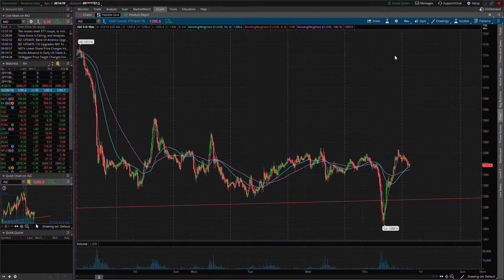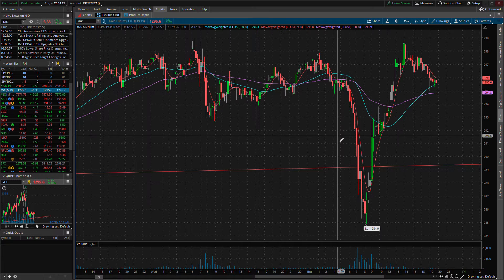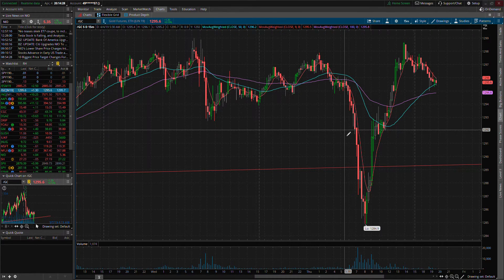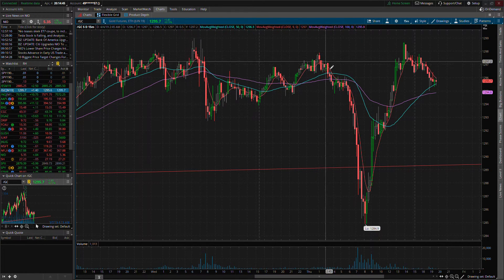Moving in closer on gold — this is /GC, gold futures, on a 15-minute chart. We peaked out early this morning around $1297-$1298, so we know that $1298 is a resistance level we'll need to get through before we even see $1300. That'll be a big zone to break. If we break $1298 with some steam, we may see $1300 go by a little bit quicker.